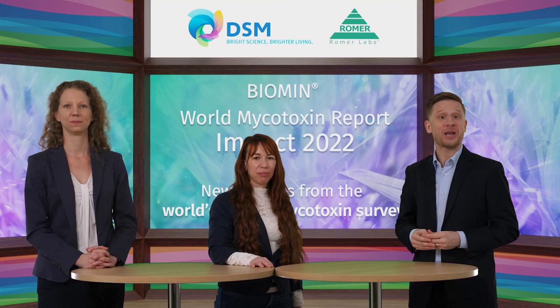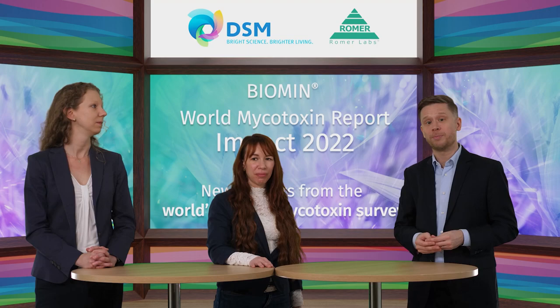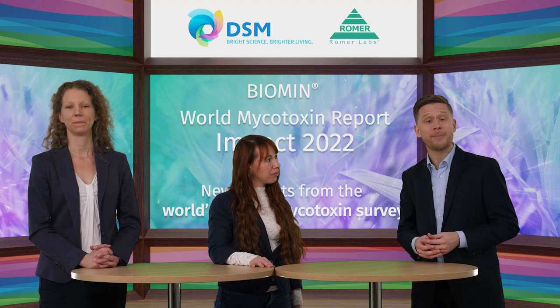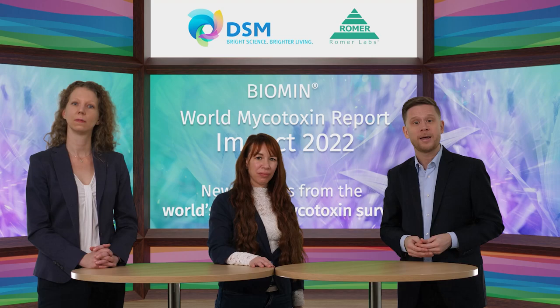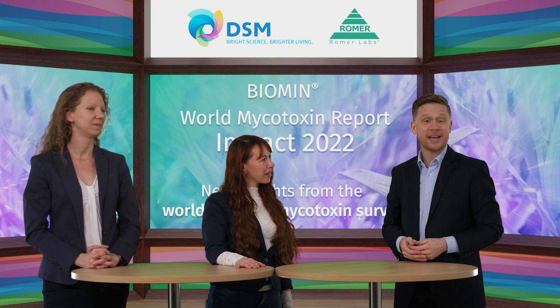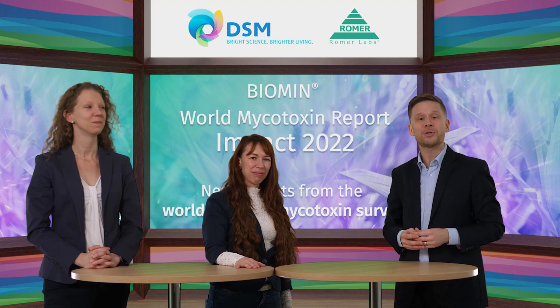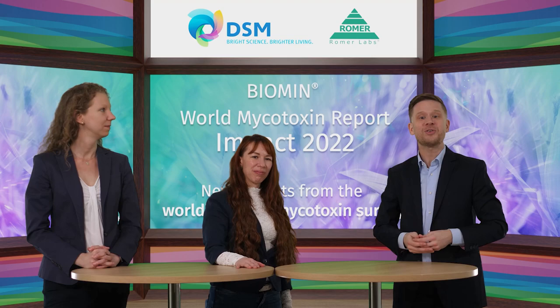We're approaching the end of our webinar. You'll be receiving an email with links to today's recording, the brand new DSM Mycotoxin Survey annual report, the latest issue of Spot On from Romer Labs, and a link to a short on-site mycotoxin testing video within the next 24 hours. You'll be prompted to answer a short survey on today's webinar — about two minutes to complete — and by providing feedback you allow us to improve our webinar program and identify future topics. Thank you to our speakers Anneliese Müller from DSM and Nora Kogelnick from Romer Labs. Visit us at dsm.com/anh or romerlabs.com to learn more about how we can help you develop a mycotoxin detection and management strategy tailored to your needs.